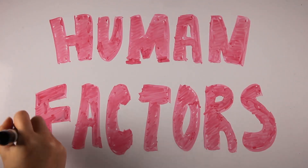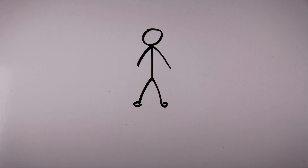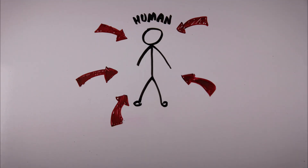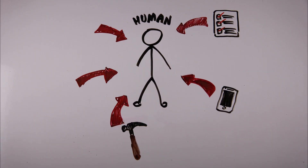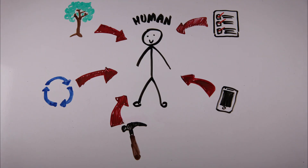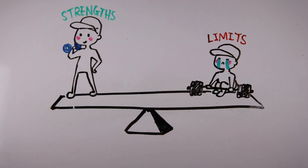But what is human factors engineering? It is a discipline that studies the interactions between humans and the systems that surround them. It looks at how humans interact with tasks, devices, tools, processes, and the environment around them. These systems can then be designed to balance human strengths and limitations.